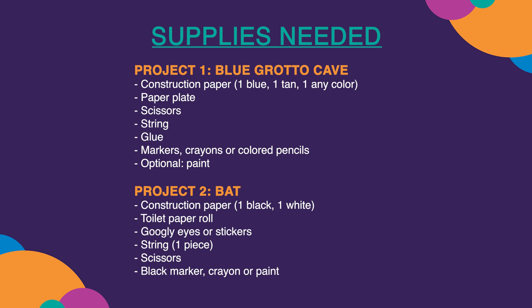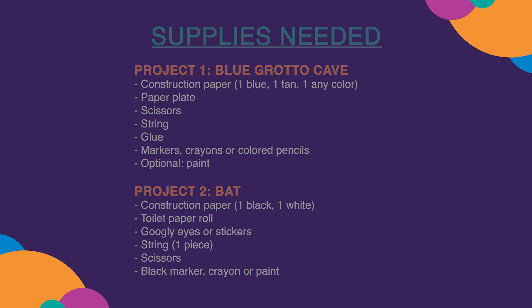Project 2 — Bat: construction paper (one black, one white), toilet paper roll, googly eyes or stickers, one piece of string, scissors, black marker, crayon, or paint.